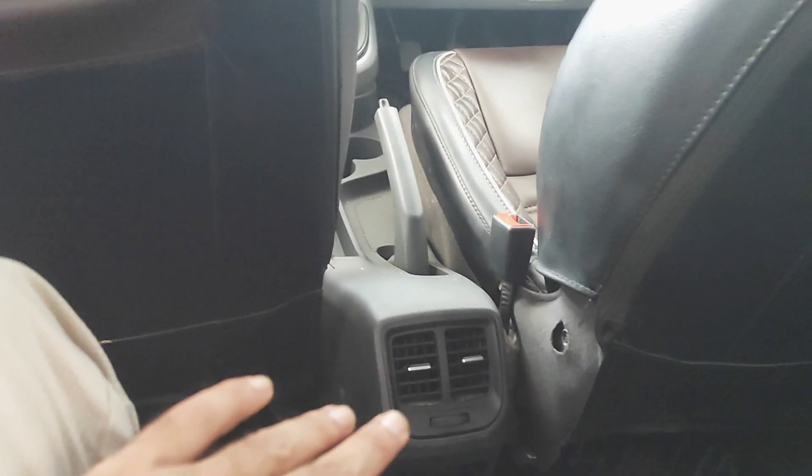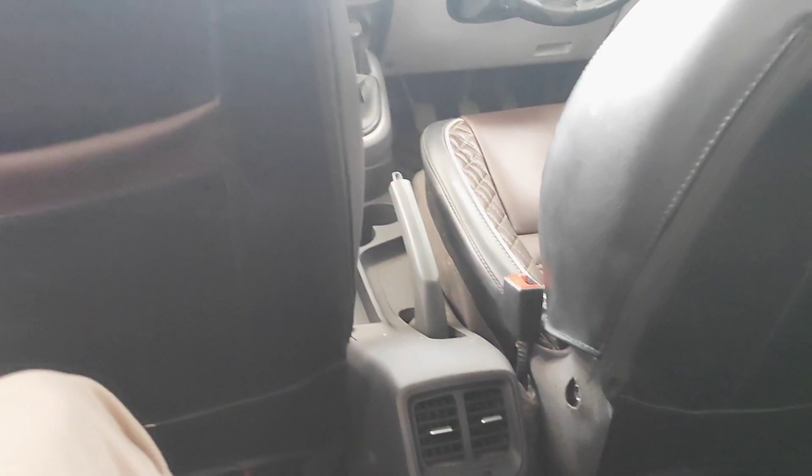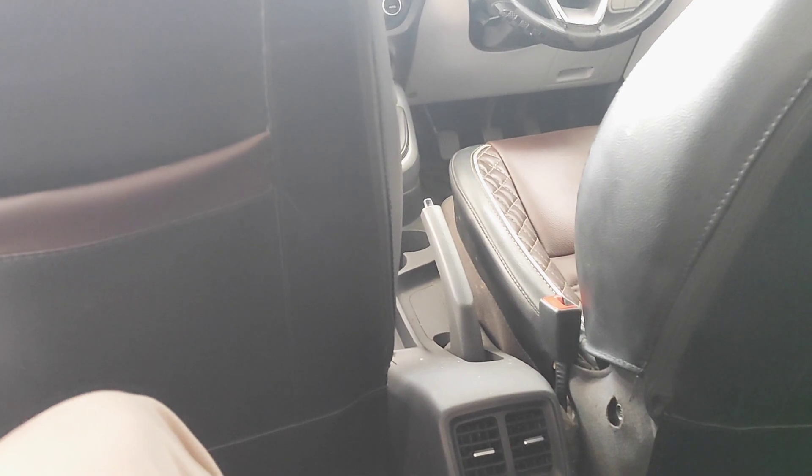You can see the rear seat legroom and headroom are good. The seat cushioning is very good, and the seat covers added in the car have very strong fitments.